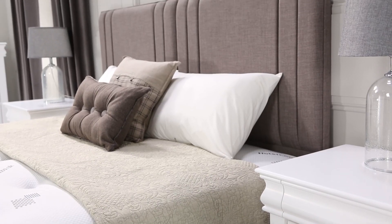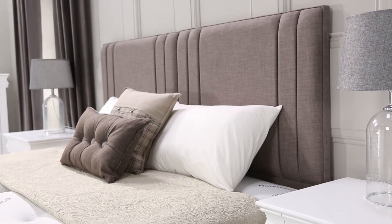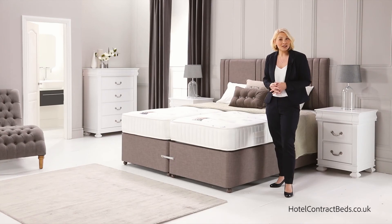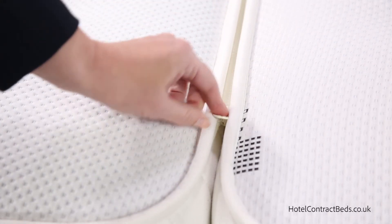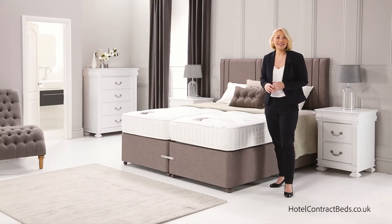All our headboards are available in a range of styles and designs and can be made in matching fabric to the divan base as shown here. This model is shown in a zip and link version for this video but is available in any size.